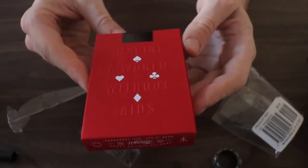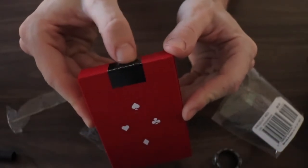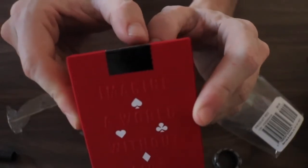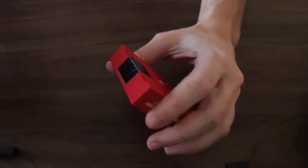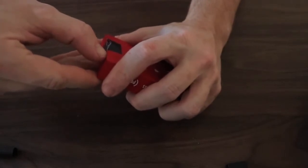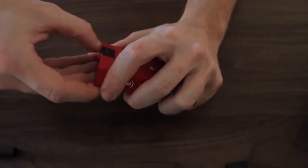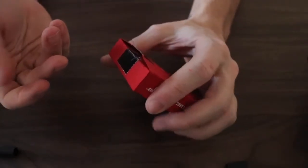So we have 'Imagine a World Without AIDS.' Nice black perforated stamp there. It's perforated, and then I didn't tear the perforated bit when I popped it open.